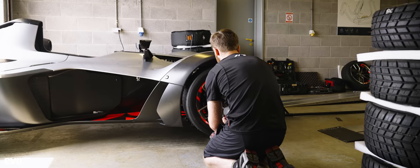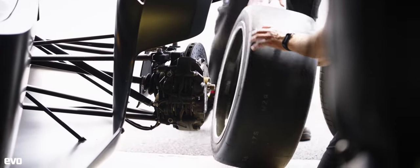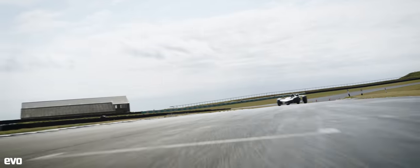So with the belts done up tight and a fresh set of P Zero slicks that had been toasting in tyre warmers for the previous half hour fitted, here is your lap.